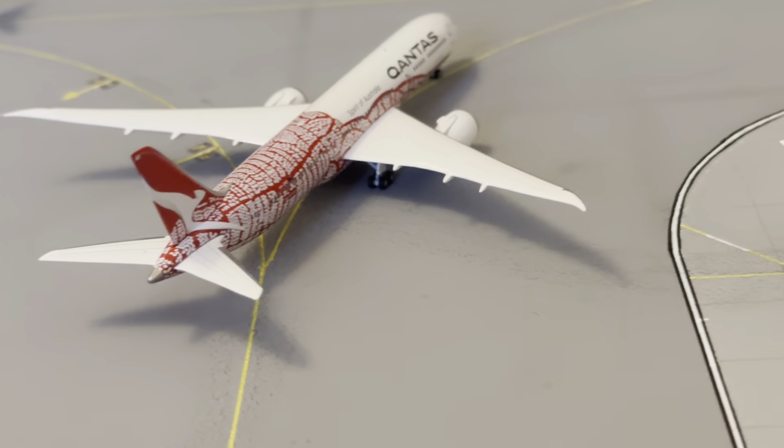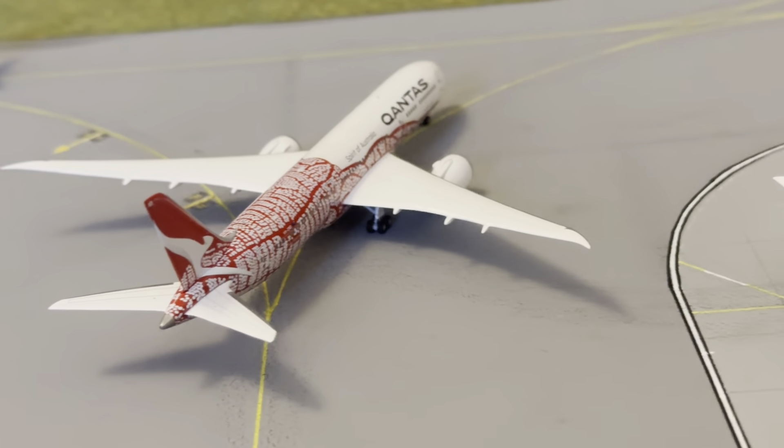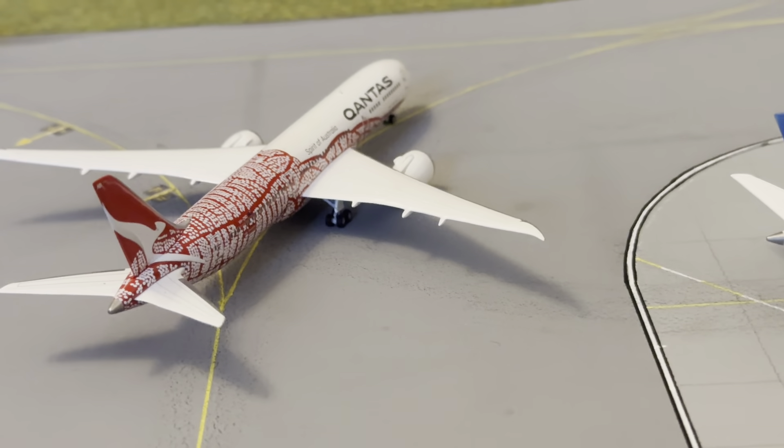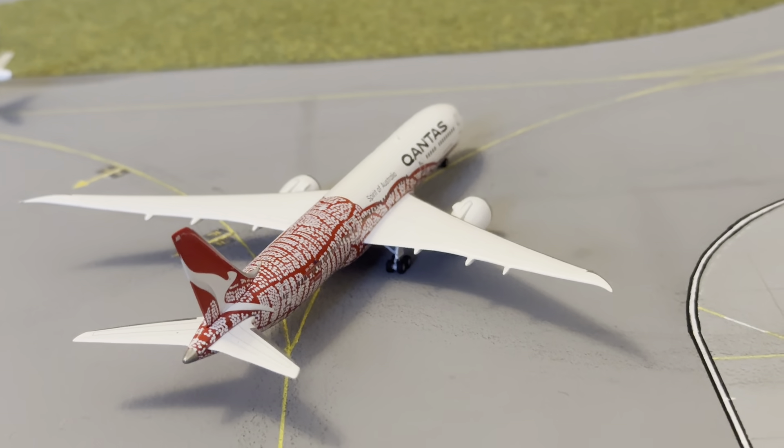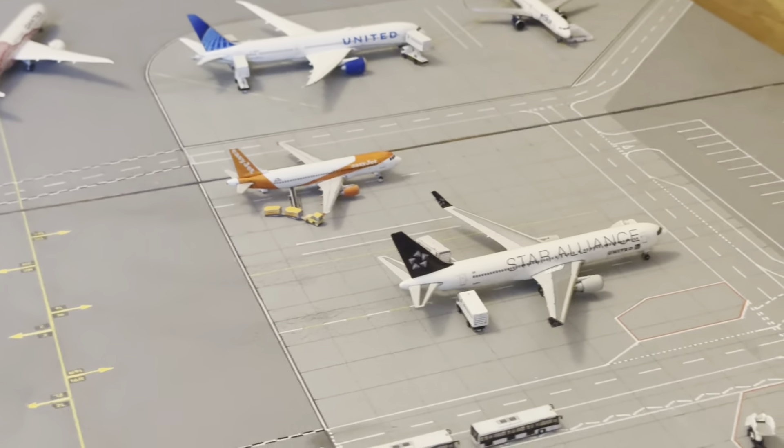Just taxiing out we've got a Qantas 787 in the Dreaming livery, and this aircraft is heading to Melbourne — or I think it's probably Darwin or Perth, somewhere in Australia anyway. Nice to see Qantas back in the updates.